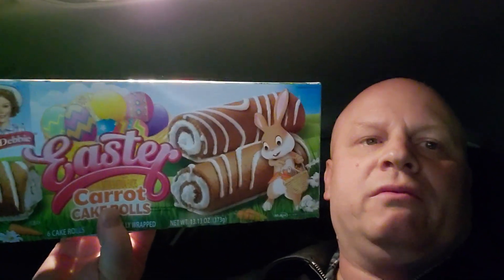I picked these up at Kroger's — these Easter carrot cake rolls. So they're kind of different. I'm gonna try one of these and see what they taste like.